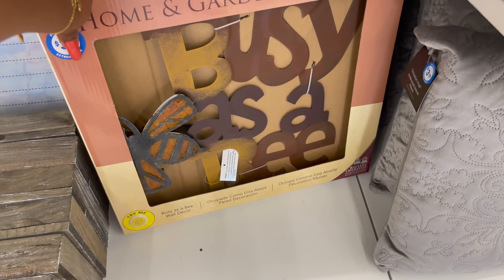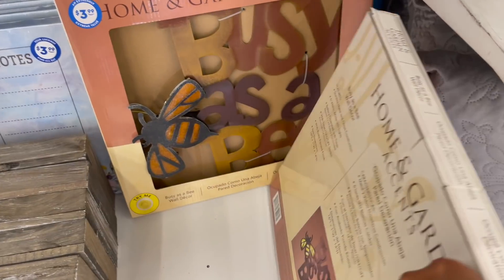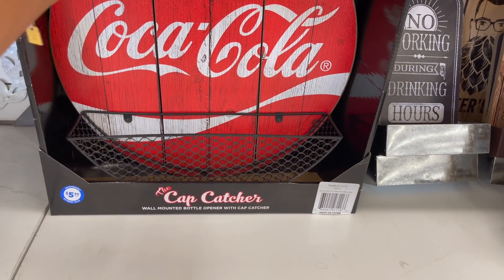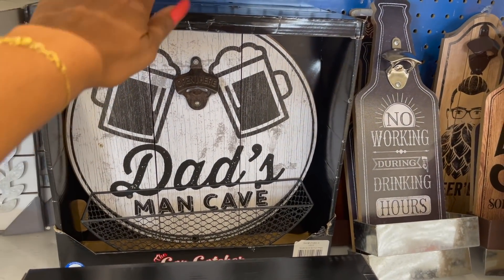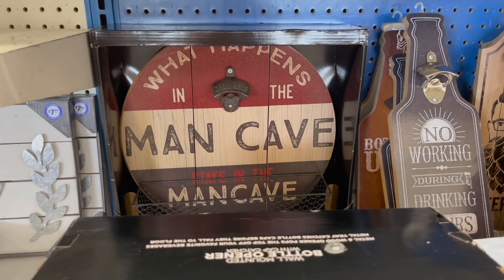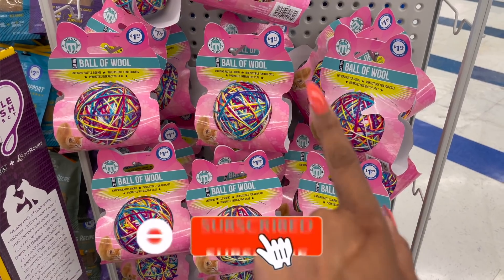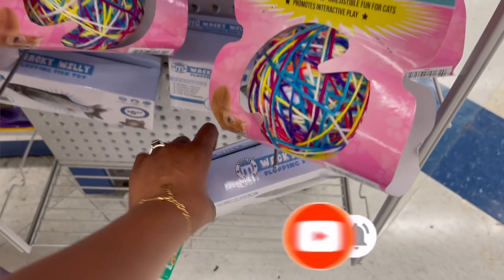'Don't be afraid to fail, be afraid not to try' canvas is $5.99. They also have more faith-themed ones. This is 'Busy as a B' wall decor that lights up, battery operated, for $3.99 — here's what it looks like lit up in the back. For $5.99 there's the cap catcher — look at that Coca-Cola one. 'What happens in the man cave stays in the man cave.' A couple of new cat toys: this ball of wool is $1.99 — enticing rattle sound, promotes interactive play.